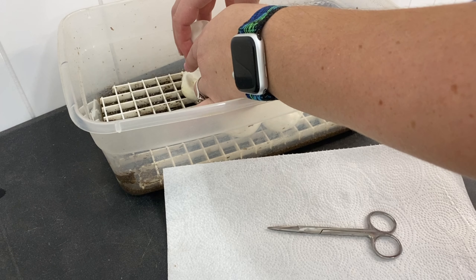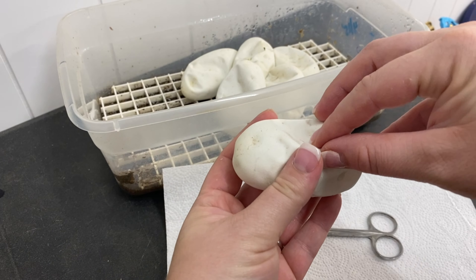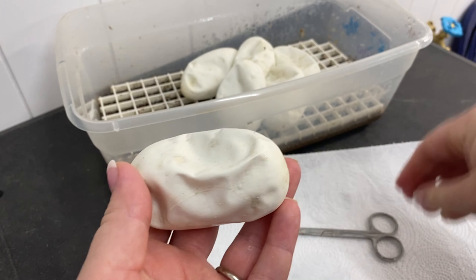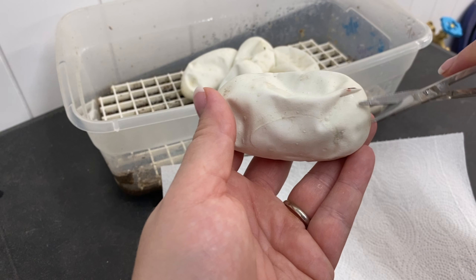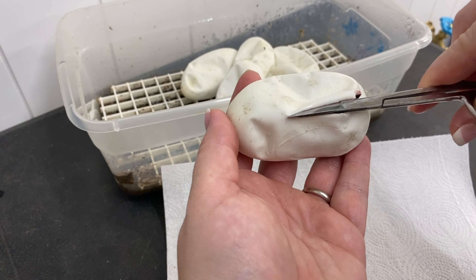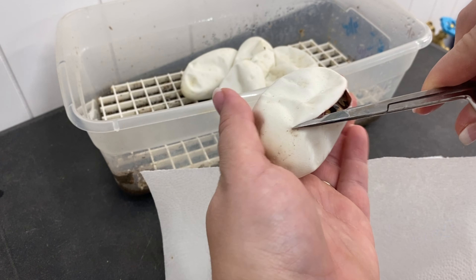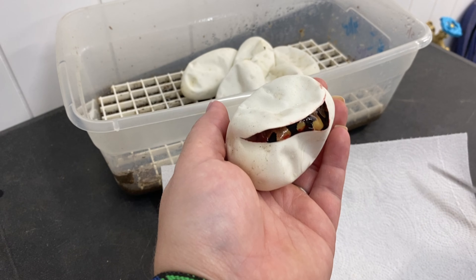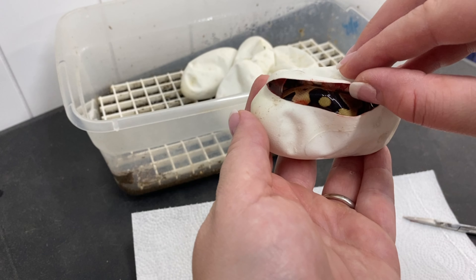I don't know how well I'm going to be able to ID the calico, especially in the egg. This will be my first time ever having a calico clutch. I don't really have a preference over which male I think is the father.